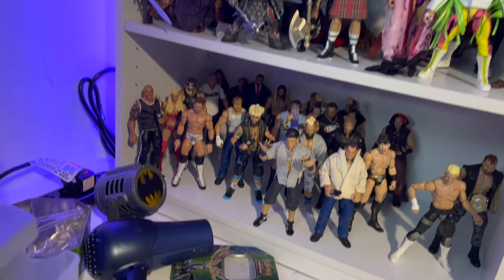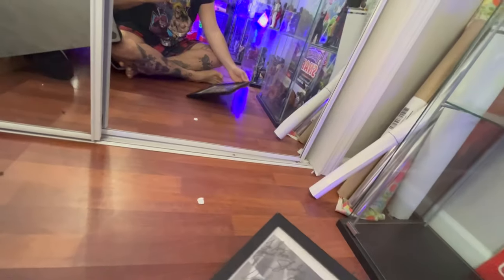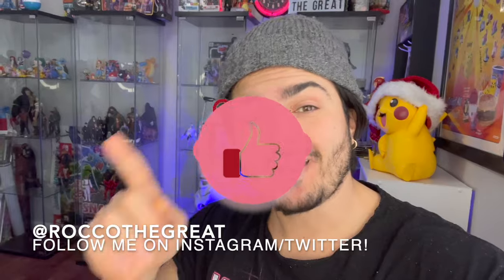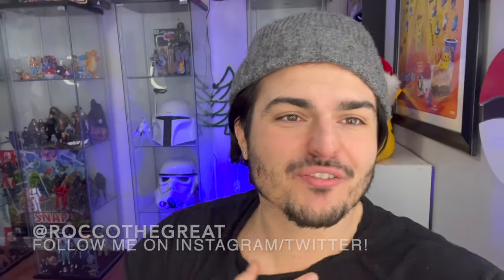Alright guys, you asked for it - we're in the 90s room! It's Rock with the Great coming to you with another video. In today's video we are finally going to give you guys what you want - you've been asking for it.